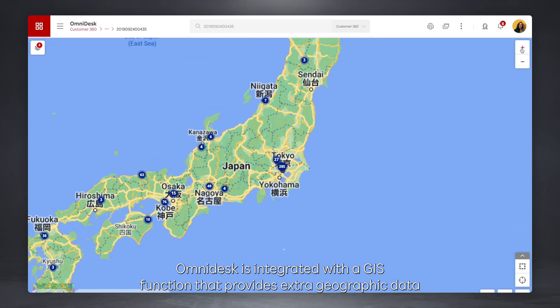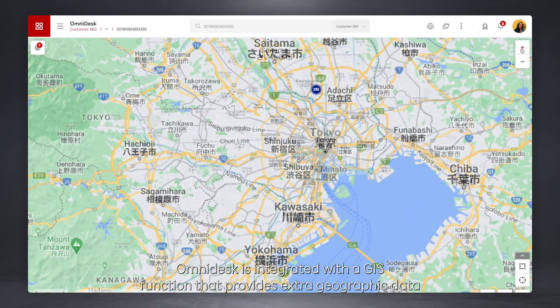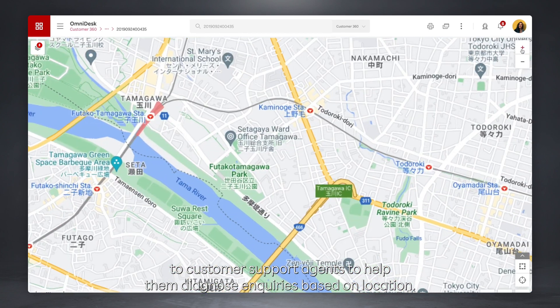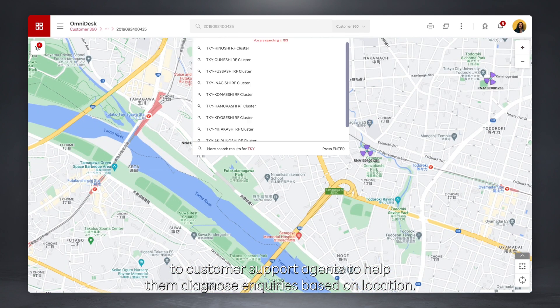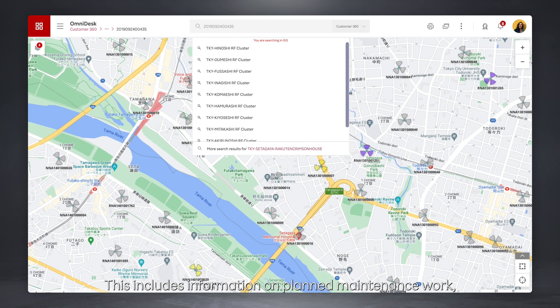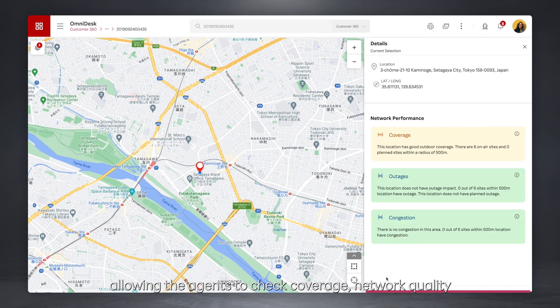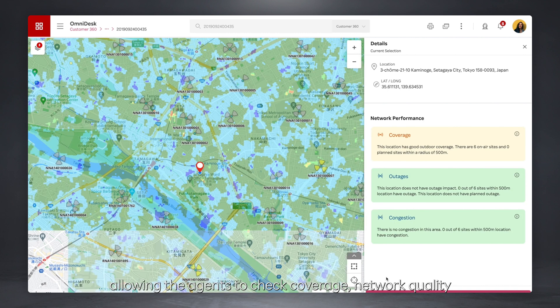Omnidesk is integrated with a GIS function that provides extra geographic data to customer support agents to help them diagnose inquiries based on location. This includes information on planned maintenance work, allowing the agent to check coverage, network quality, and create tickets with geotagged information on the issue.